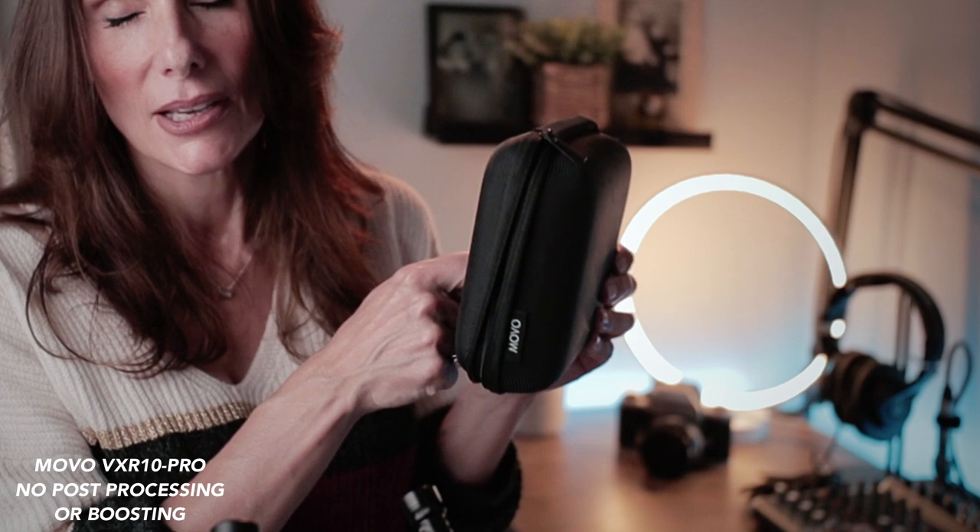The next category is packaging — and I don't mean the box it comes in. I mean, do they give you something to transport the microphone around in? The Movo VXR10 Pro comes with a beautiful hard shell carrying case. It's really durable and well made — they're definitely getting a point for this. Rode doesn't have one, so it's a point alone to the Movo VXR10 Pro on that one.